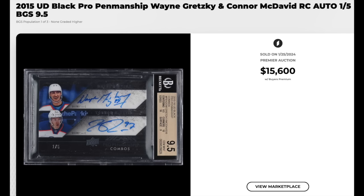Sticking with Wayne Gretzky, here's a dual auto from 2015 UD Black Pro Penmanship. You got Wayne Gretzky and Connor McDavid — that's McDavid's rookie year. The card is serial numbered out of five, graded a BGS Gem Mint 9.5, which is a pop three with none higher. $15,600.